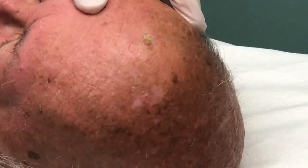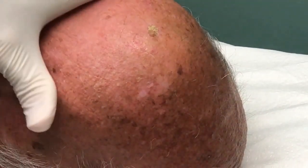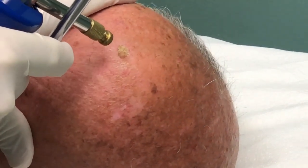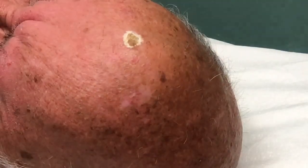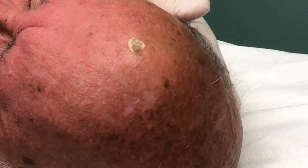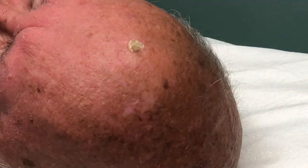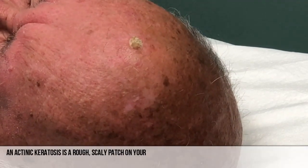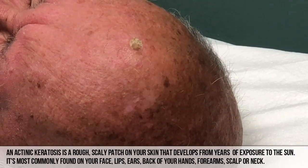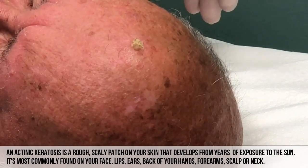He has lymphedema. Close your eyes - this is a seborrheic keratosis and we're going to freeze it with a little liquid nitrogen. That was cold, wasn't it? It's supposed to be - if it's not cold, we worry about you. So you get these from time to time; when we freeze them they fall off. They come back or come back in a different spot, but they're not dangerous. These don't have to be removed - I'm doing this as a courtesy because you just don't like the way it looks.